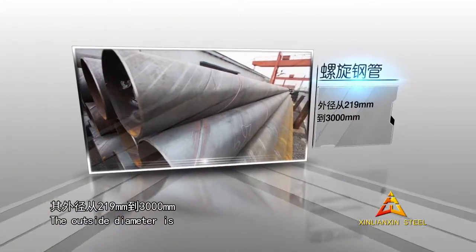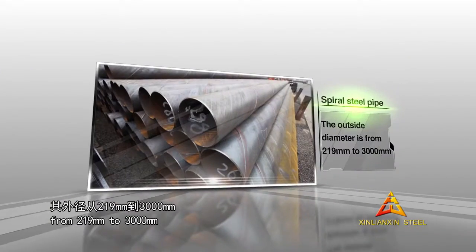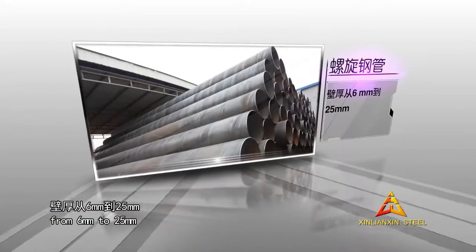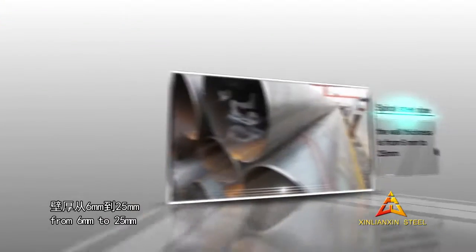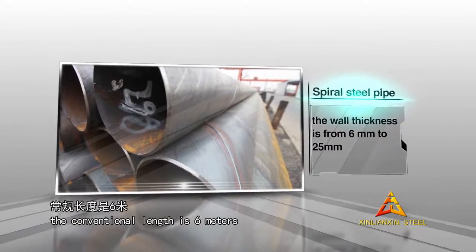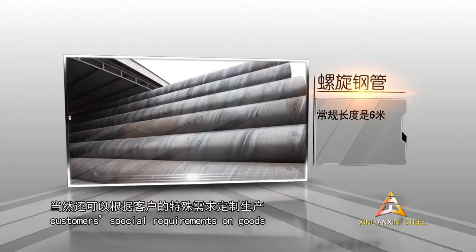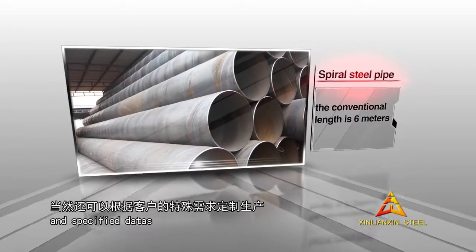The outside diameter is from 219 mm to 3000 mm. The wall thickness is from 6 mm to 25 mm. The conventional length is 6 m. Of course, we can also meet customers' special requirements on goods once we receive their drawings and specified data.